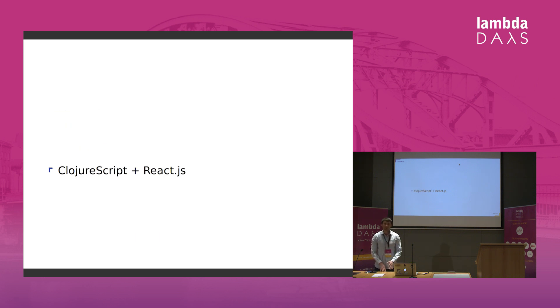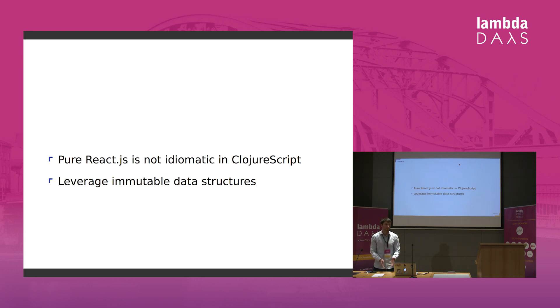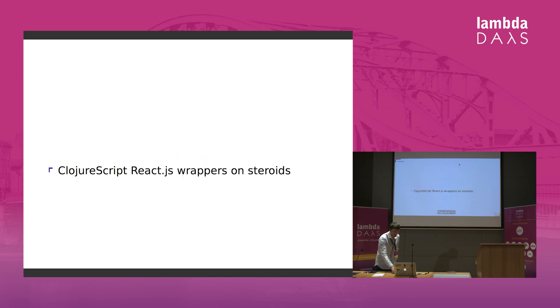ClojureScript provides JavaScript interop, so you could use React just from your Clojure code — but why would you stop there? React.js or plain JavaScript is not idiomatic in ClojureScript, and we wouldn't be able to leverage immutable data structures. One wrapper has a page where they compare performance of pure React.js and their wrappers, and because you can use immutable data structures, the code is more performant.